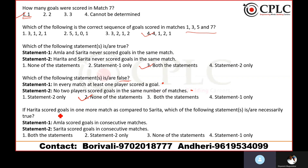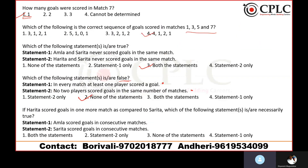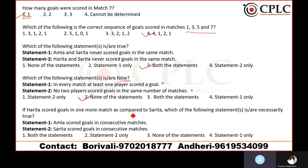Question 5: If Harita scored goals in one more match compared to Sarita, which statement is necessarily true? First — Amla scored in consecutive matches. That is not right. Second — Sarita scored goals in consecutive matches. That also appears to be incorrect, since Amla and Sarita are always in either/or situations. The answer is none of the statements are necessarily true — option 3.